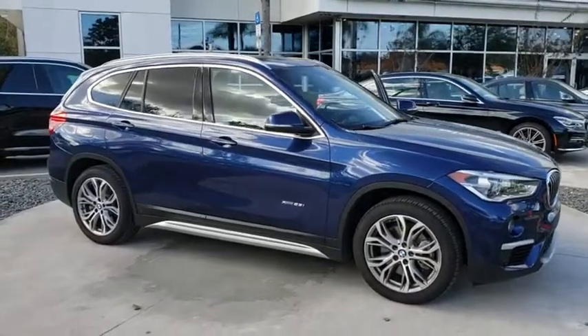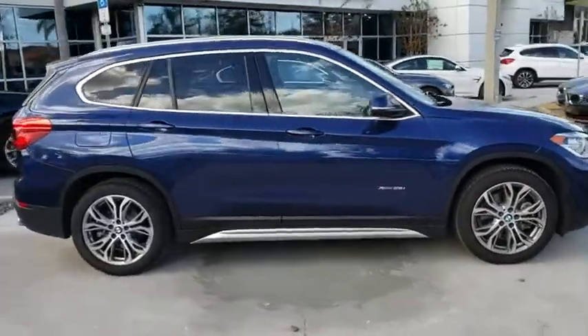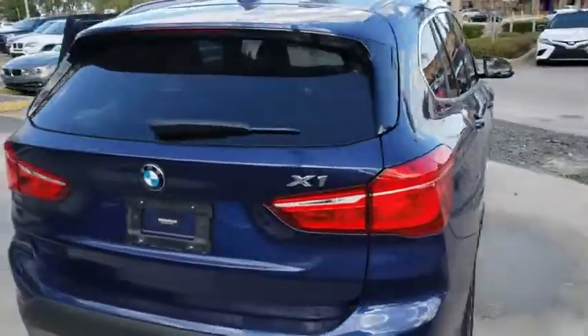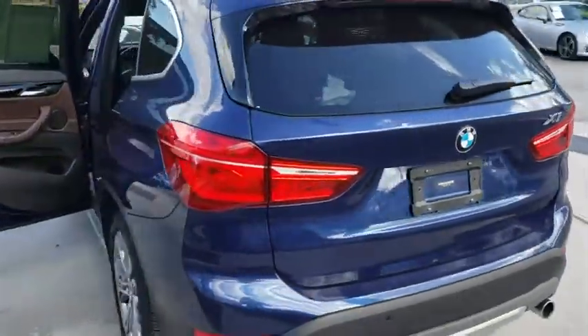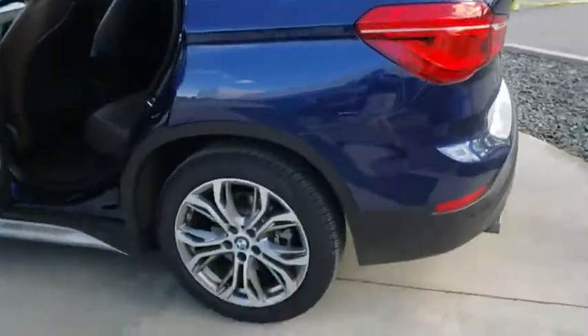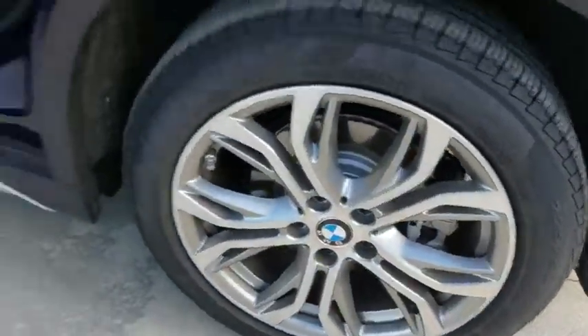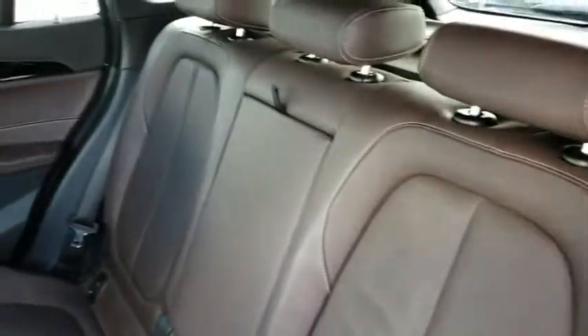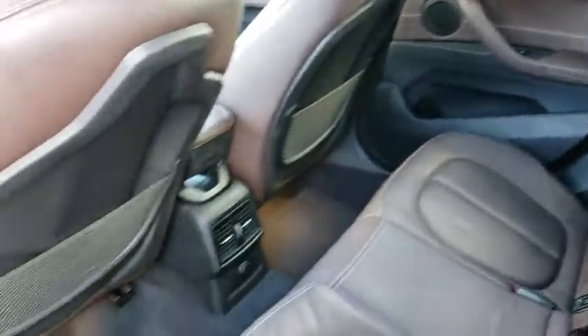A 2016 BMW X1. Based on the BMW 3 Series, the X1 is a compact crossover SUV. Slightly smaller than the X3, the X1 gives you all the refinements, power, and style of other BMWs in a slightly smaller, sporty, and easy-to-navigate option. This vehicle has less than 50,000 miles.